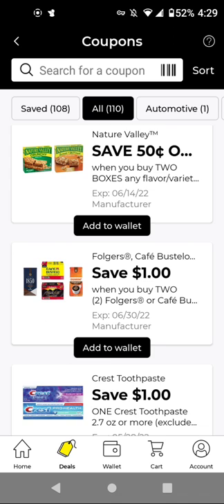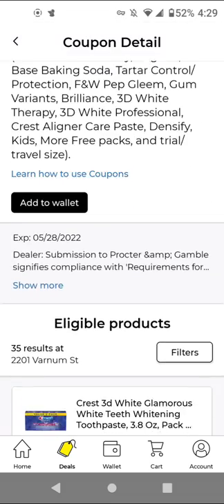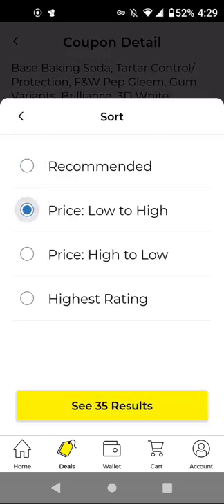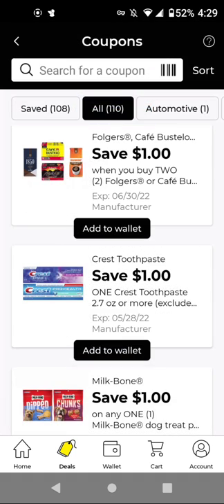These are the ones I did not clip from previous weeks. This probably also works on that $1 Crest toothpaste and would make it free. But since the other digitals give overage, I may not clip this one. However, you can clip it, especially if your stores are out of stock and you only have a few items left to work with.